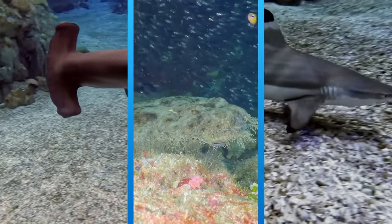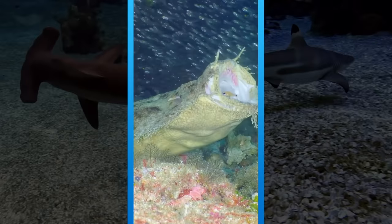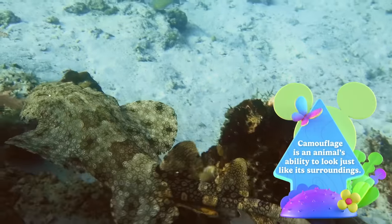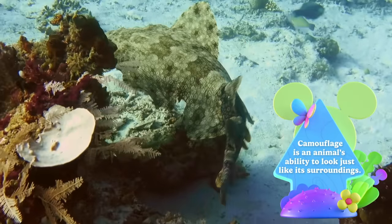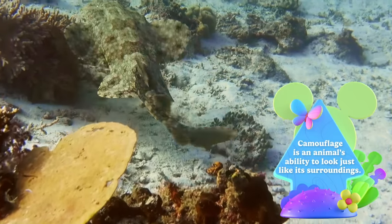Can you find the shark that doesn't want to be found? That's the carpet shark! The pattern on their bodies looks just like their surroundings. That's called camouflage. So the carpet shark is great at hiding.